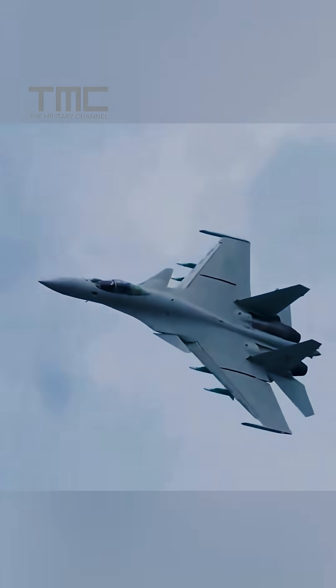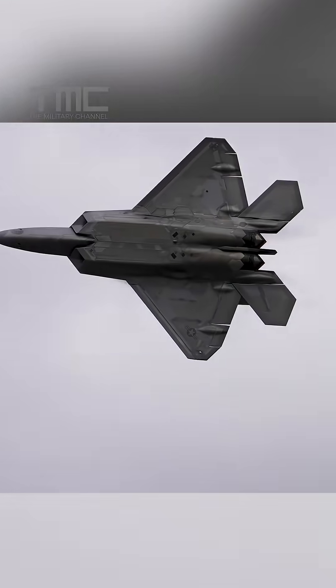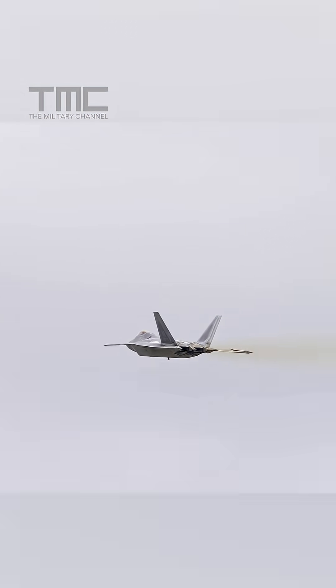China is racing to challenge US stealth dominance with J-15D fitted with new sensors aimed at spotting the F-22. But can they really expose America's most secretive jet or is it just for show? Here's what's happening.